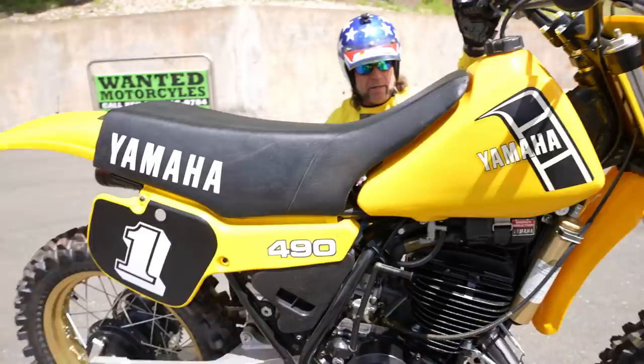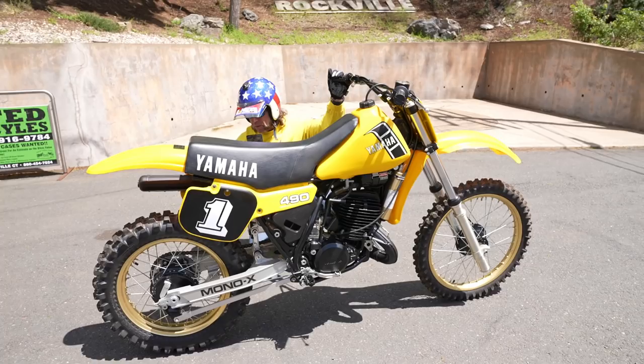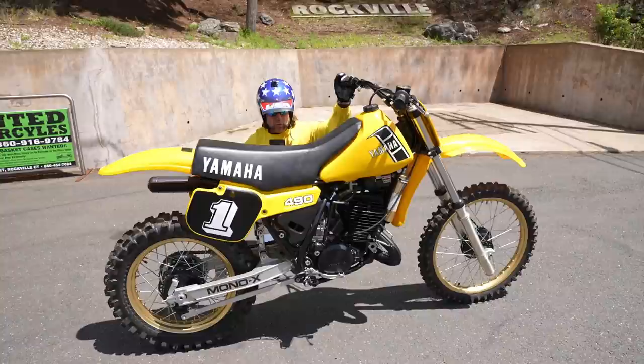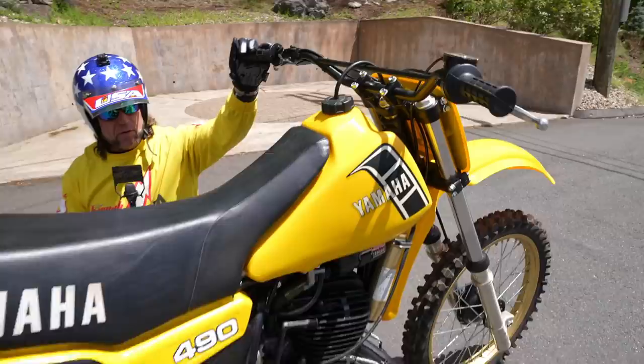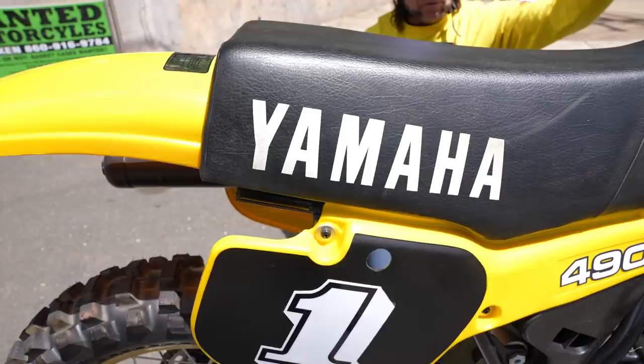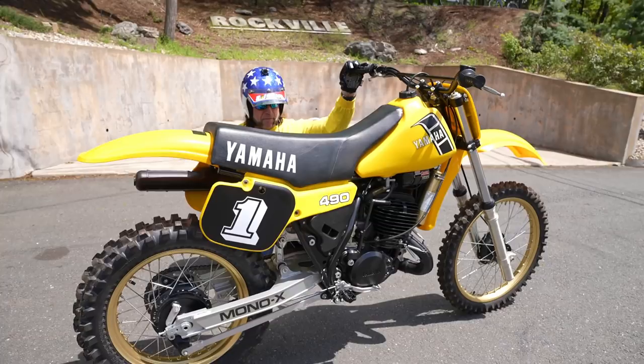It was absolutely a bargain at $7,500 five years ago. In today's market I don't think this thing could be touched for under $10,000 — it could be worth double what it was five years ago. These were the bike to have in '82. The yellow Yamahas are the classic color, and we have the whole lineup here: the 60, 80, 125, 250, and 490 — all 1982s, all museum-quality pieces.